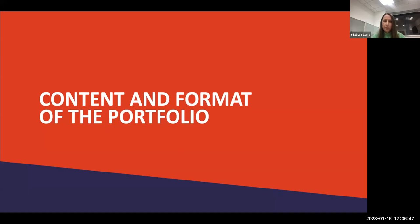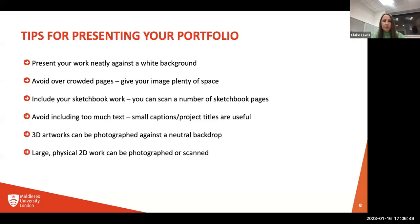Moving on to the content and format of your portfolio — here are some tips. First, it sounds a little obvious, but present your work neatly and ideally against a white background. It doesn't always have to be white, but it quite often helps. Be a little bit ordered and present it neatly. Try to avoid overcrowded pages and give your work plenty of space.